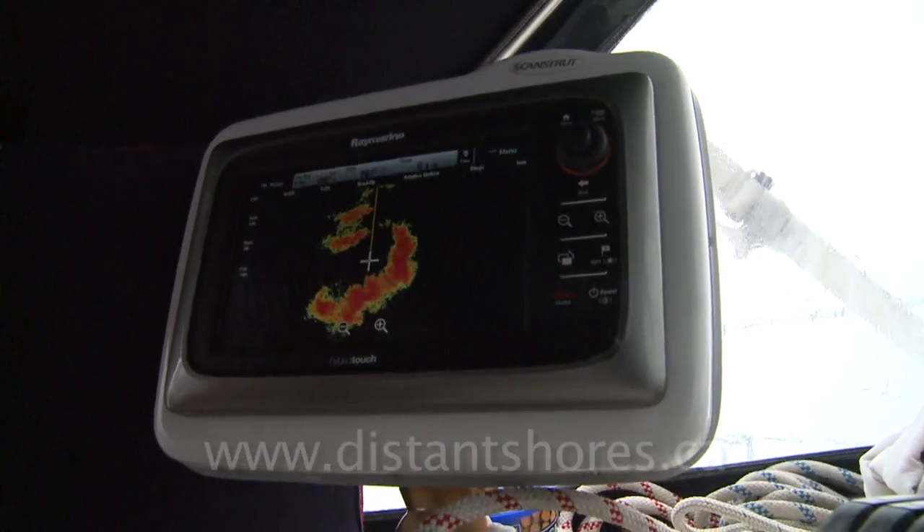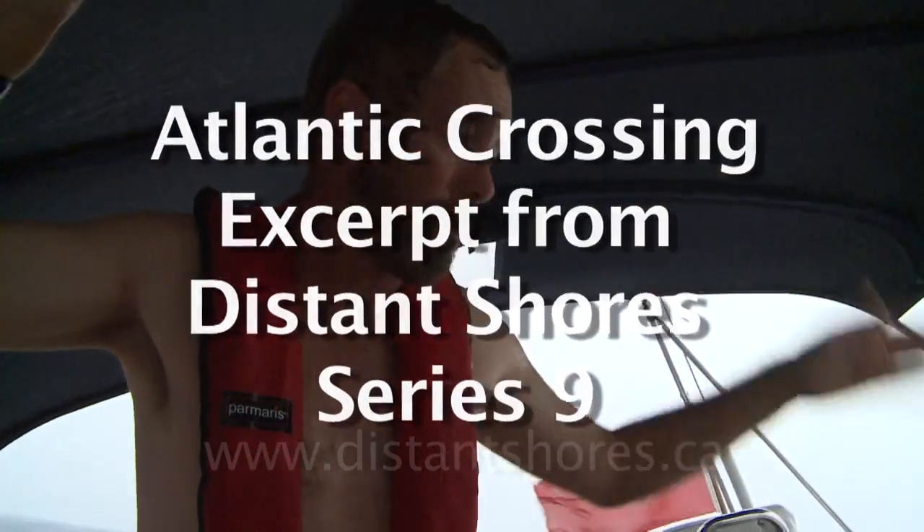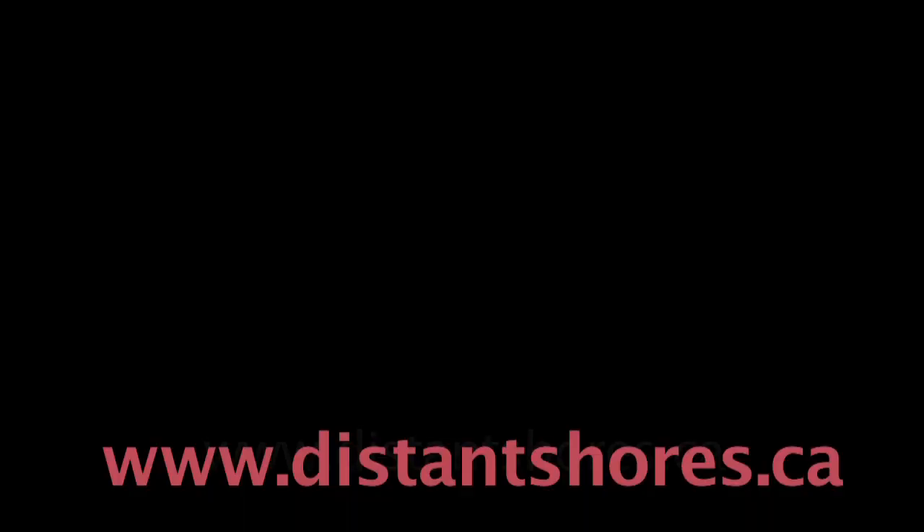It's related to a tropical depression, I think, way up north. It was a small tropical depression and this is sort of the trailing end of it. September 1st.